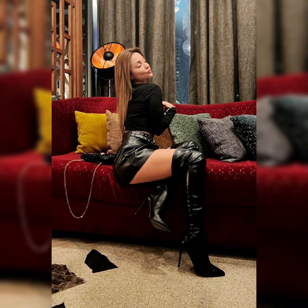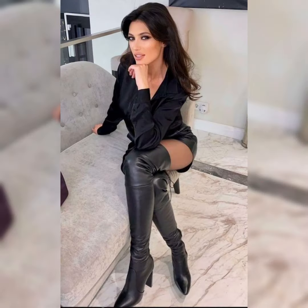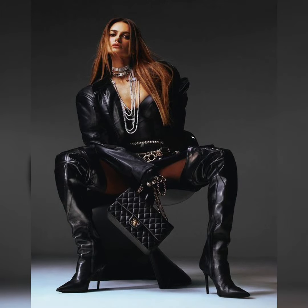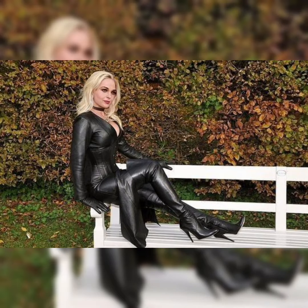Hello everybody, welcome back to my channel Styles and Smiles. How are you all? I hope all of you will be fine and doing great. Today's video is all about beautiful and elegant design ideas of leather and latex high heels, thigh-high heel long boots.